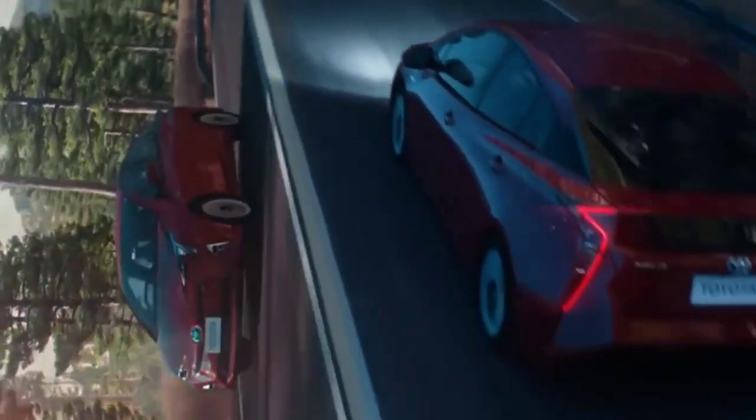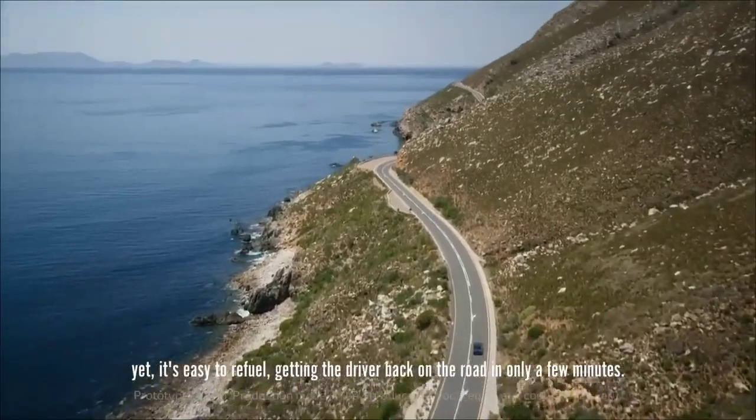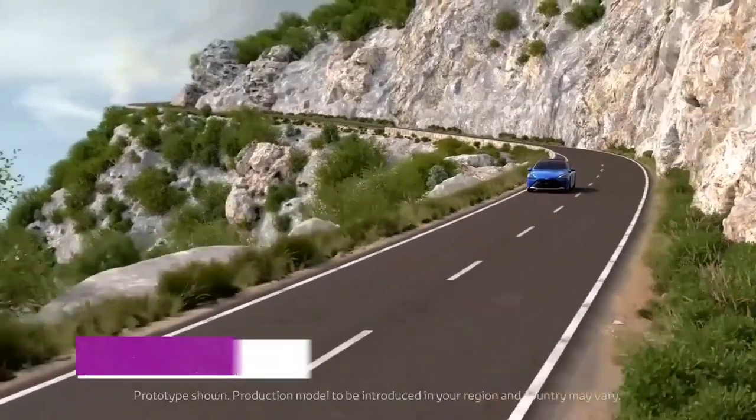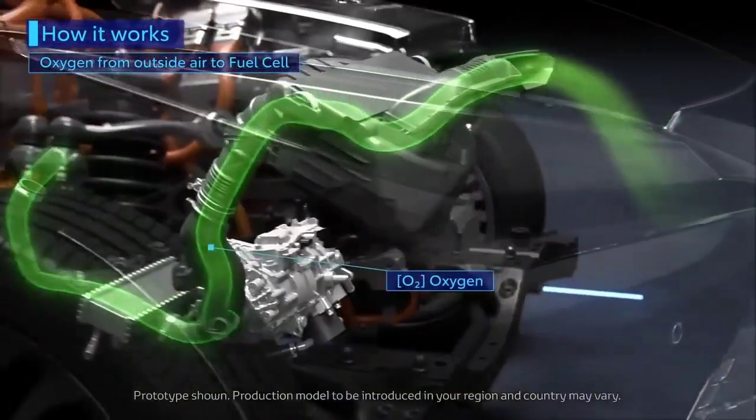Fuel cell cars use the most abundant resource on our planet — hydrogen. Also, fuel cell vehicles pollute the environment less than EVs during production. The batteries in fuel cell cars require less lithium compared to battery-powered electric vehicles.